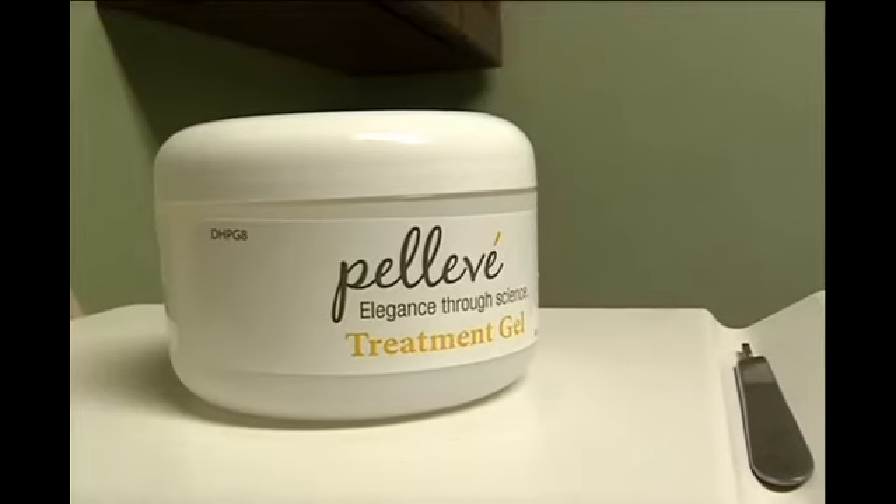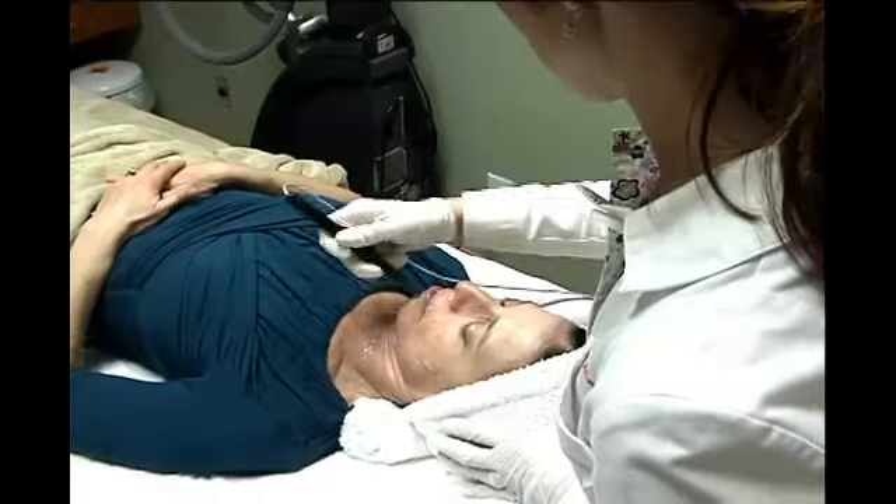Dr. Robin Miller was trying to figure out a way to diminish the look of wrinkles without having any kind of surgery — something easy. Her solution was Pelleve, offered at King Aesthetics in Medford.